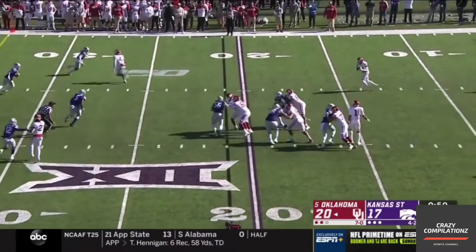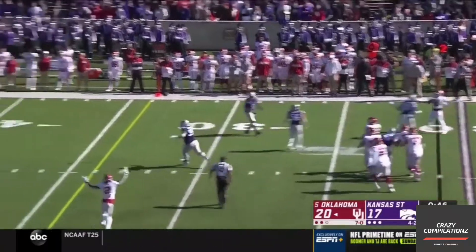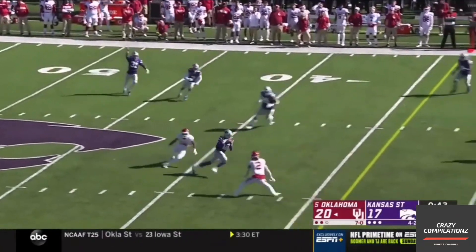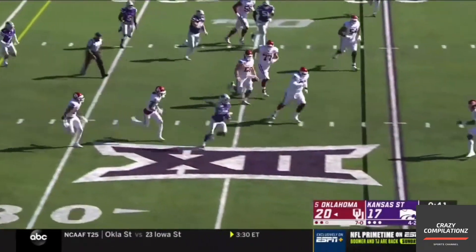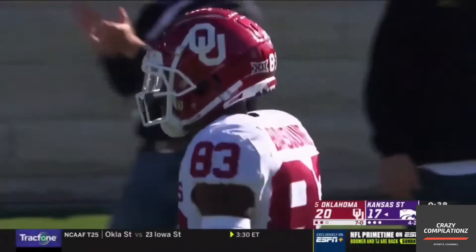Kaelin Hurts, backwards pass. It is another trick play. Basquin pulls it down, now he's going to fire one — it's tipped, it's intercepted. A.J. Parker — a takeaway off the trick play for Kansas State.